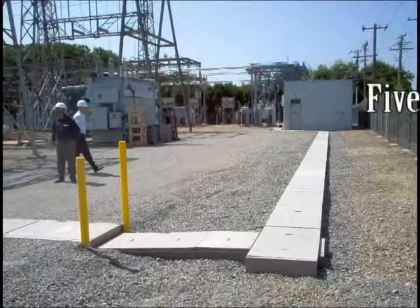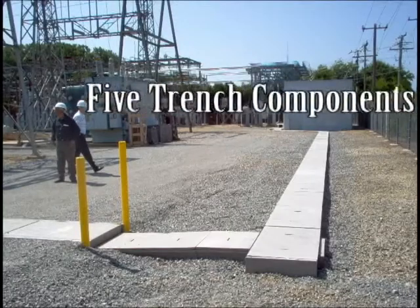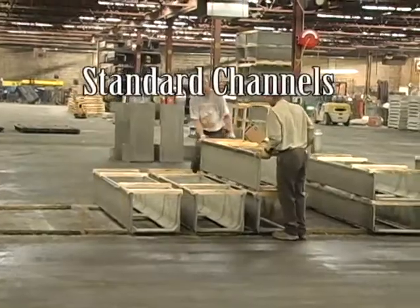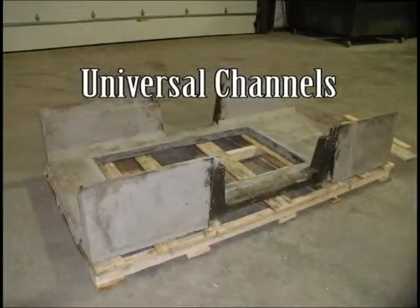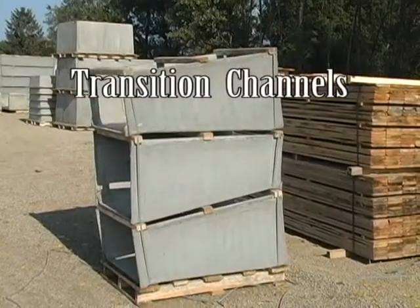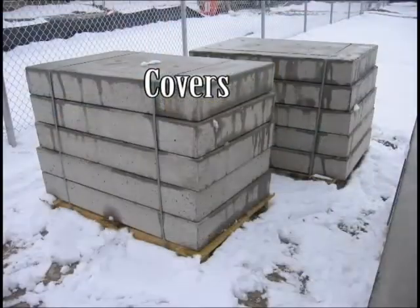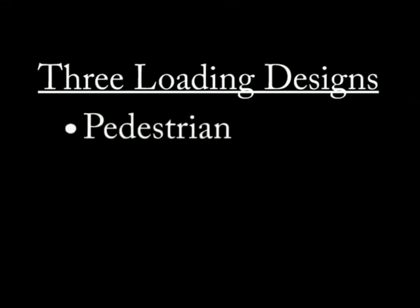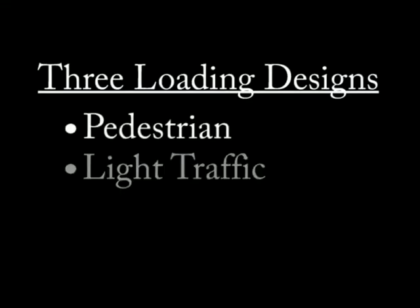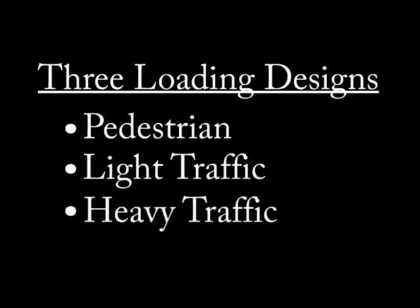There are five basic parts to the Concast trench system: standard channels, universal channels, transition channels, covers, and end plates. Concast offers three loading designs: pedestrian, light traffic, and heavy traffic.